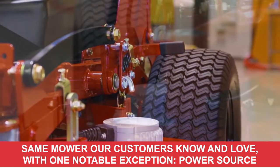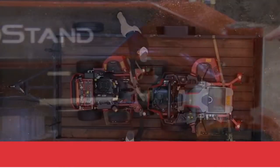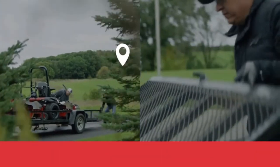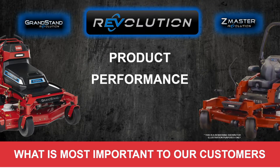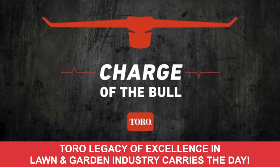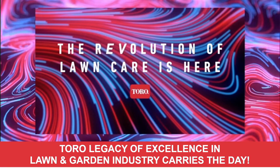As our customers decide between gas and electric, one overriding concern remains that the product they purchased does the job — that it mows the grass. The mower must work. It's one of the primary things that makes the battery-powered Revolution Series such an easy choice for customers. Let's not forget what's most important: the product matters, the performance matters, the service after the sale matters, the quality of cut matters. The Toro legacy of excellence in the lawn and garden industry still carries the day. Just because we call this product revolutionary doesn't mean that the Toro standards have revolutionarily changed.